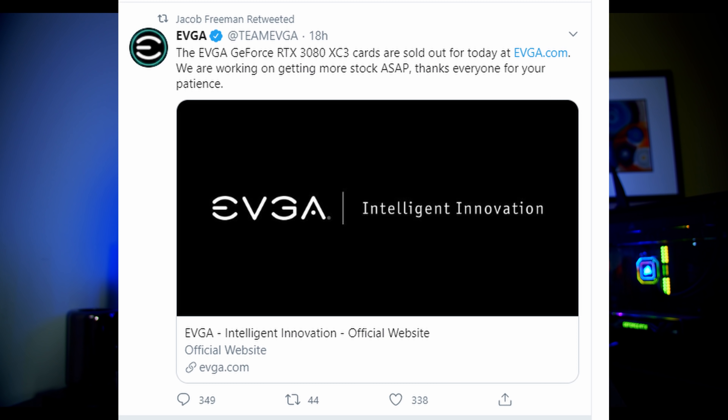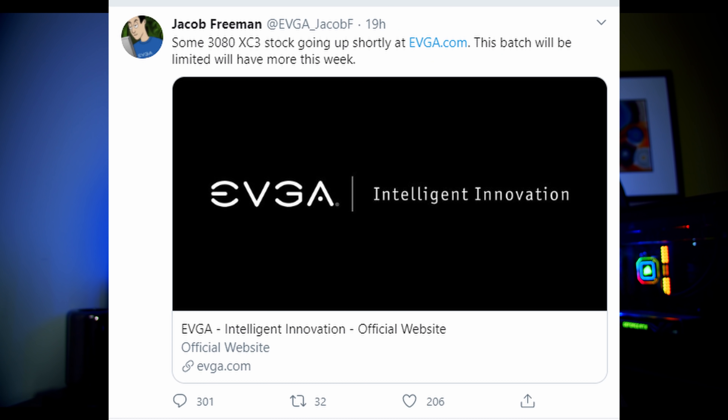Tip number one: check the EVGA site and make it one of your priority sites. They've been one of the most active companies on social media — their representative EVGA Jacob has been posting updates saying EVGA has thousands of cards coming. That stock will be spread across their site and retail partners. Check their Twitter too, as you can sometimes get an inkling of when GPUs will be in stock. They have already restocked 3080s a couple of times this week.